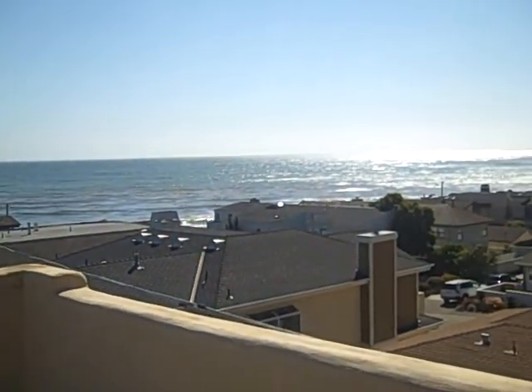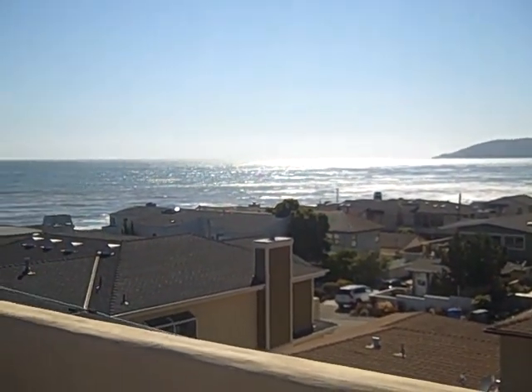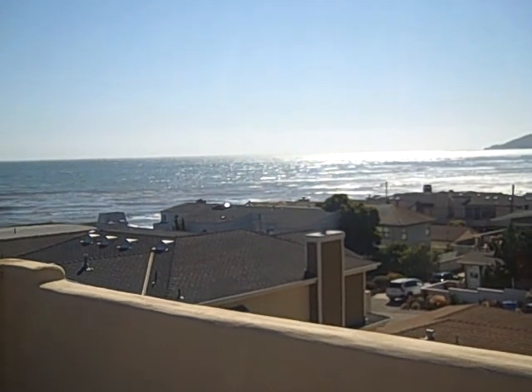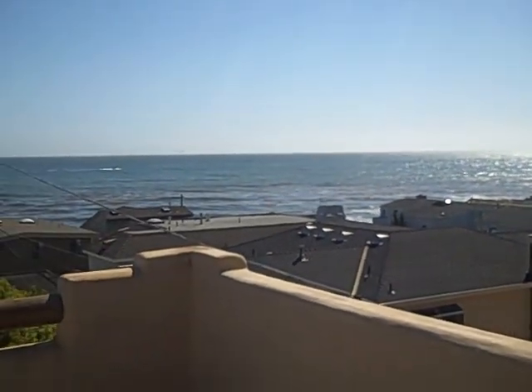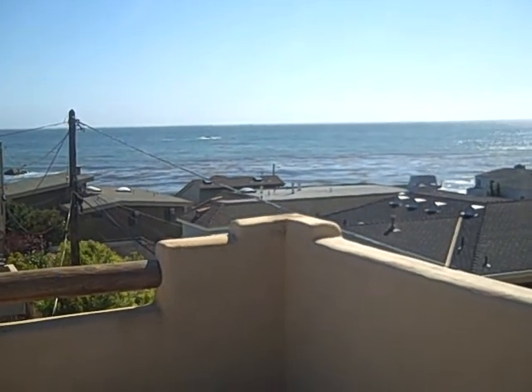Beautiful, it's gorgeous. Julia Waldorf, JuliaWaldorf.com, and a million five forty-nine. This house is ready to sell — give me a call at 805-295-6252. Bye.